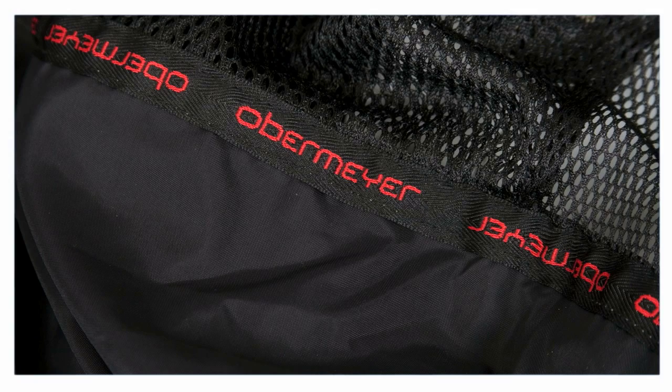There's a powder skirt on this jacket. You're going to be able to wear it in all kinds of snow and not have to worry about getting anything up inside.